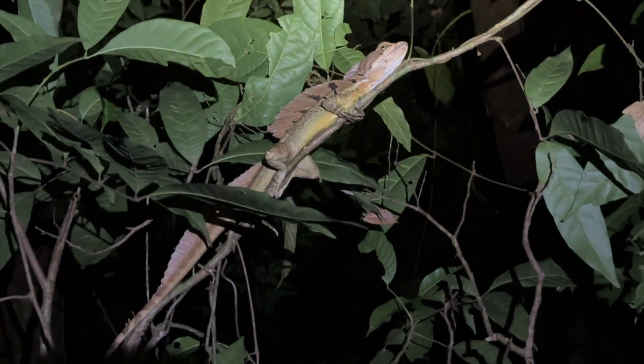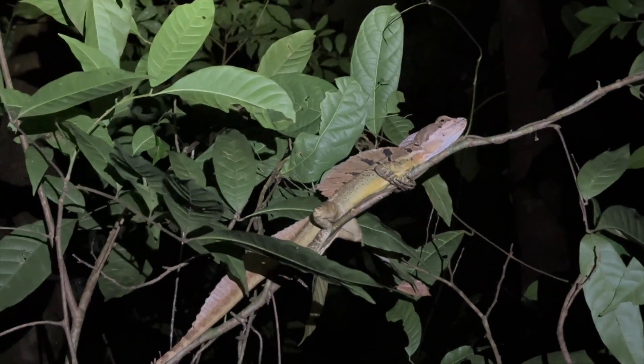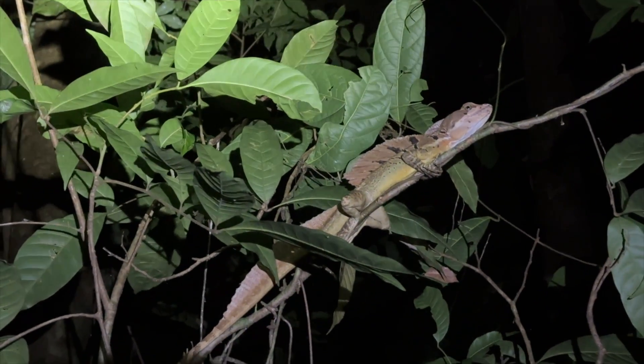Check out this guy — brown basilisk or common basilisk. This is a male. We're not going to disturb it because it's sleeping.